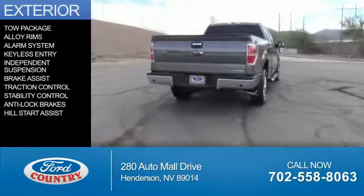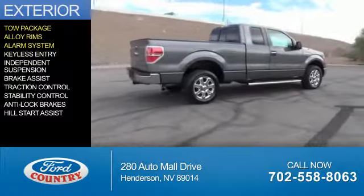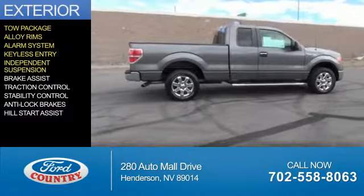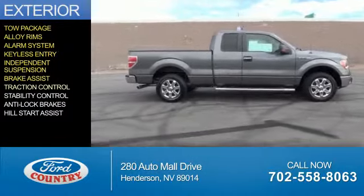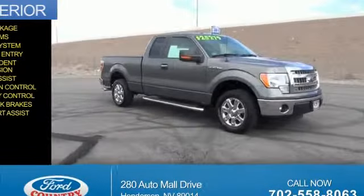The features include tow package, alloy rims, an alarm system, keyless entry, independent suspension, brake assist, traction control, stability control, anti-lock brakes, and hill start assist.